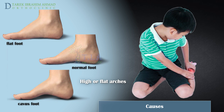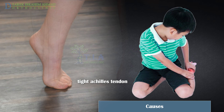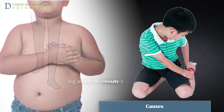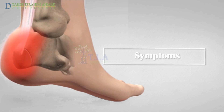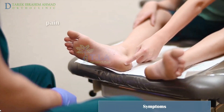Additional conditions that may increase the chances of developing Sever's disease include high or flat arches, which can affect the heel's angle within the foot, a tight Achilles tendon, one leg being shorter than the other, and being overweight or obese.